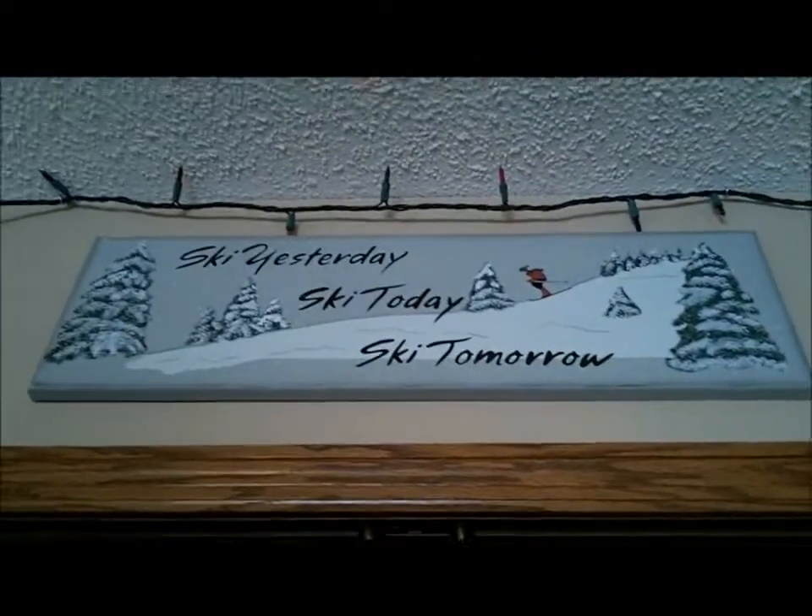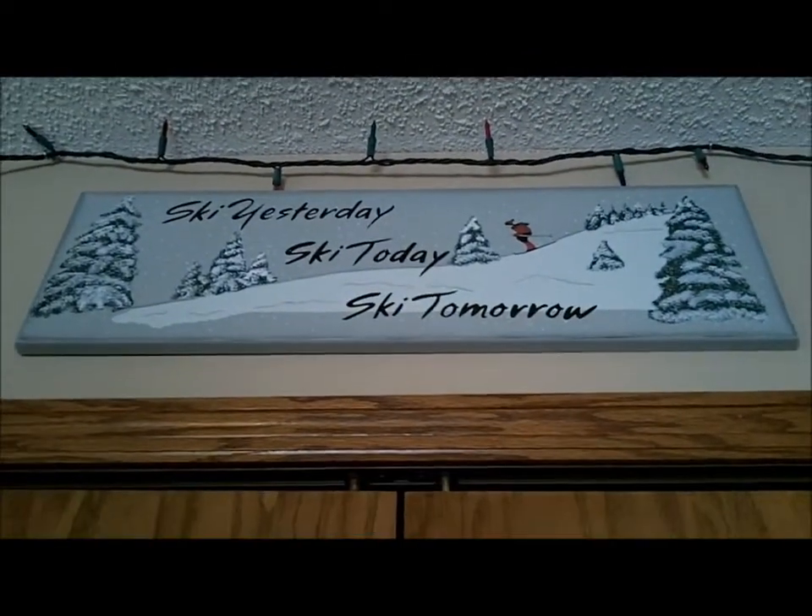Here is my closet — don't want to go in there, too messy. Above my closet I have a ski sign; I like to ski too. On the next wall down below I have the box I bought my desktop computer in.